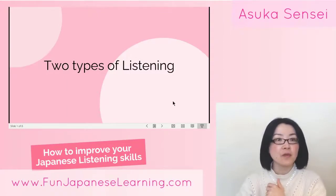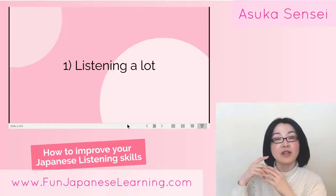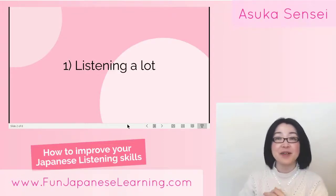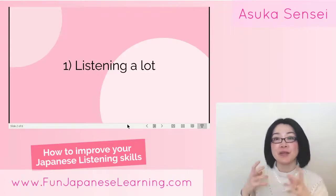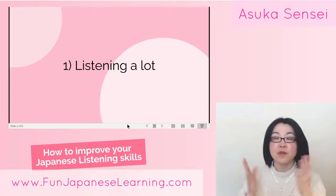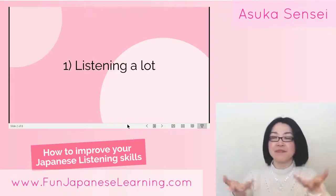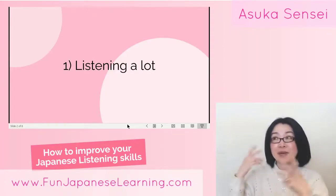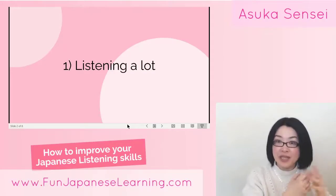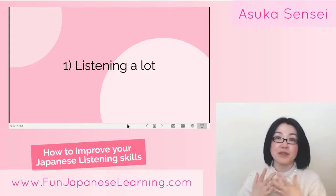The first one is listening a lot. For example, if you watch Japanese drama, Japanese anime, Japanese films, Japanese games, Japanese radio, or whatever — if you listen to Japanese language a lot, this is very important. When we think about how we develop our native language, we listen a lot to what's going on in our daily environment — maybe we heard parents chatting, or listening to conversations nearby.